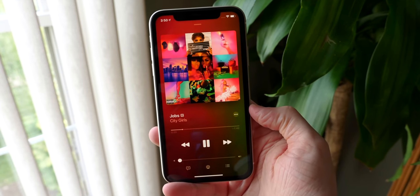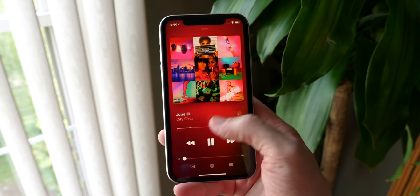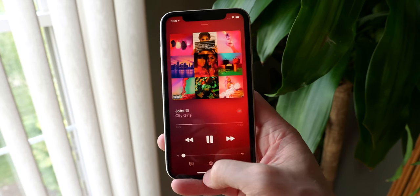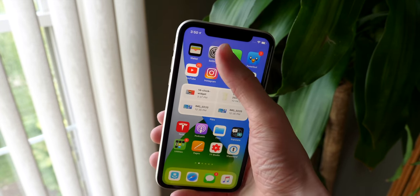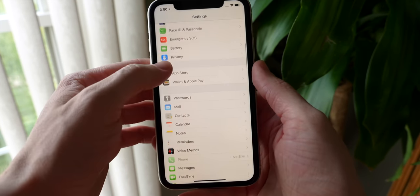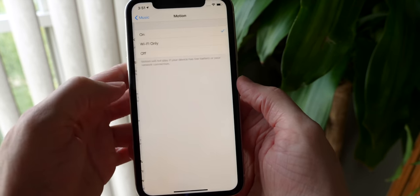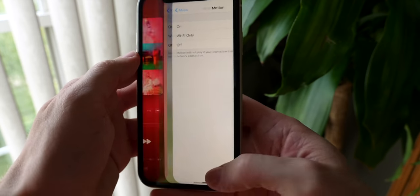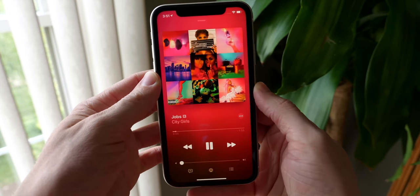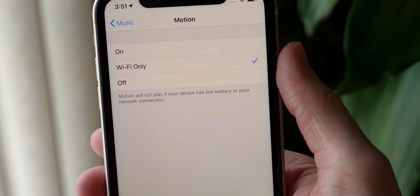Also in the Music app on the now playing page: there's an animated background. It used to only be in the lyrics view, but now it's on the main now playing page. If it's bothering you, you can head over to Settings, scroll down to Music, and there's a brand new Motion tab. You can turn it off for a standstill view, or enable it on Wi-Fi only, since Apple does say it can have some effect on battery life.